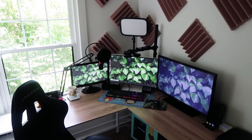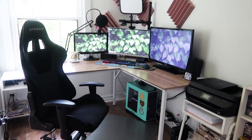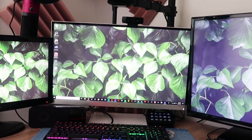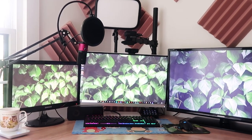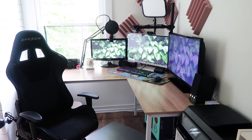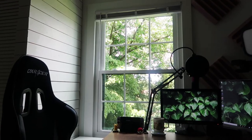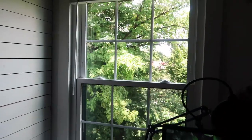Next we have my desk area. This is where I produce all my content, where I film, edit, and do all my graphic design as well. I love this desk area — it is super cozy and nice, it's the best setup I've ever had. It also has a lot of natural lighting which I really like. I'm right next to a window, so while I'm sitting I can look out and kind of be near nature even though I'm in front of a computer constantly.